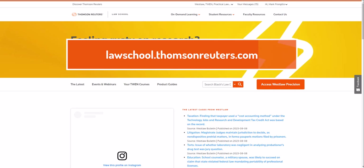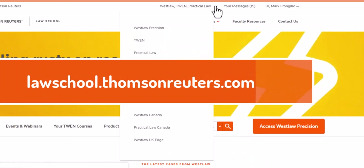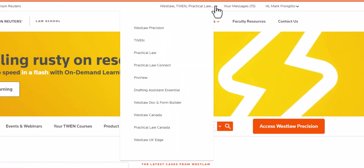First, let's talk about the portal. Lawschool.thompsonreuters.com is a page built for law students. I would strongly recommend that you bookmark this particular page because from this page, you will see a drop-down at the top of the screen listing all of the different Thomson Reuters products that Harvard subscribes to, for which you have access to for free.